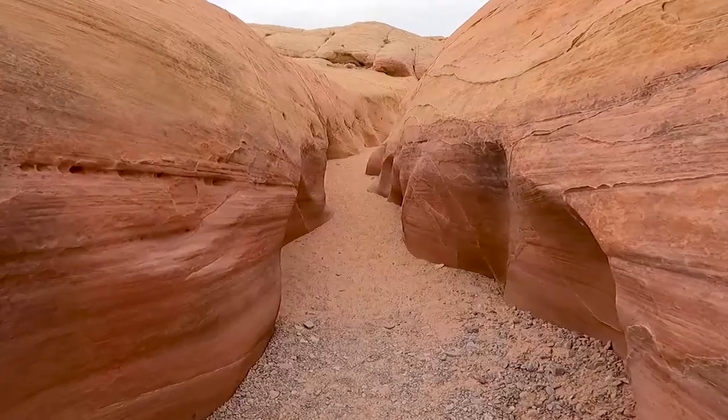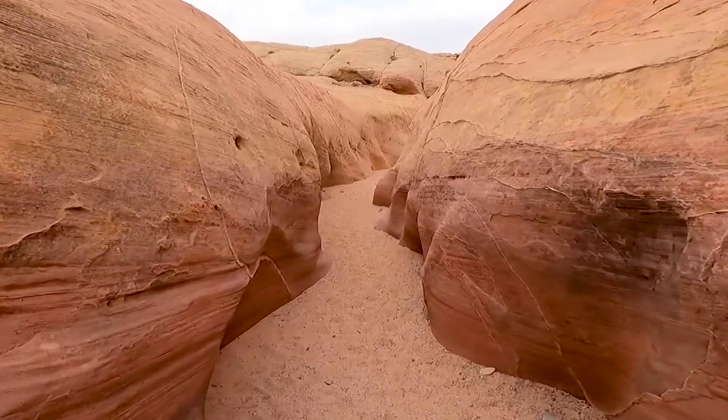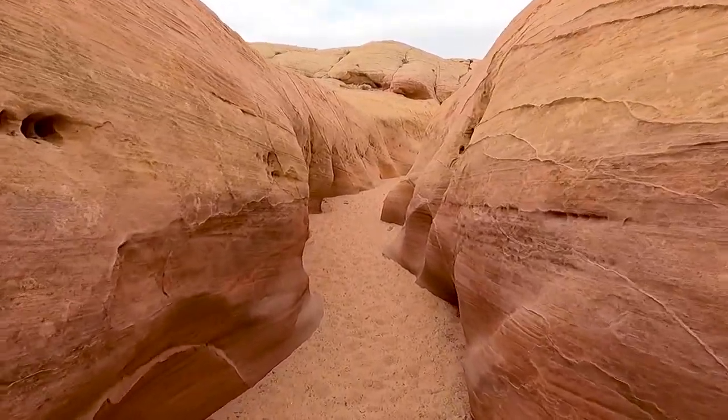So this canyon is really sweet. There's a little dirt pull-off on the side but there isn't any parking sign or any trail marker or anything like that. If you walk just a little bit down the wash you come to this really cool little slot canyon. It's not very deep but the colors in here are just insanely beautiful. I changed my clothes for Instagram photos, in case you're wondering why I'm wearing a white dress now.